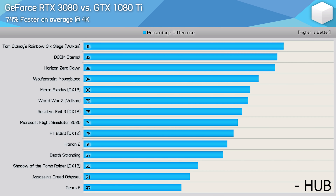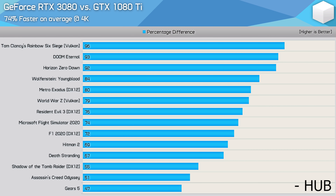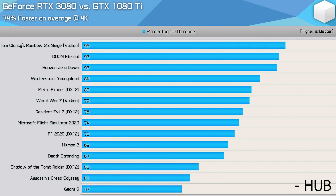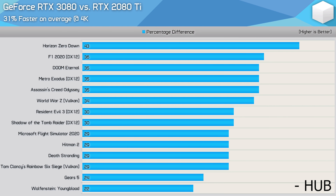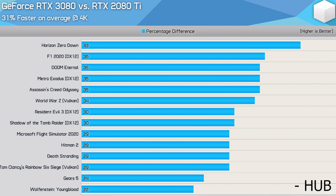When we compare it to the 1080 Ti at 4K, it looks like overall in all the games they tested it's around 74% faster, which is a huge uplift even after two generations. And when we compare it to the 2080 Ti, it's 31% faster, which is actually pretty impressive, especially considering it has the 80 nomenclature and not the 80 Ti, even though it is basically a slightly cut down 80 Ti since it's based on the GA-102 die, just like most of their Ti variants.